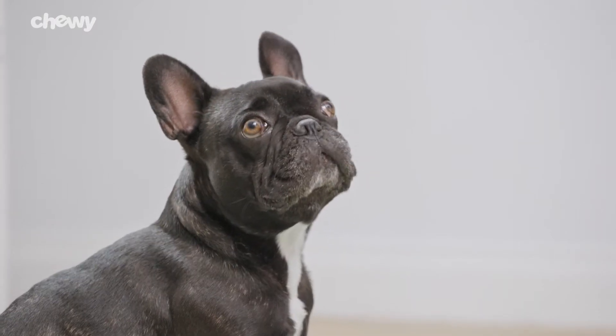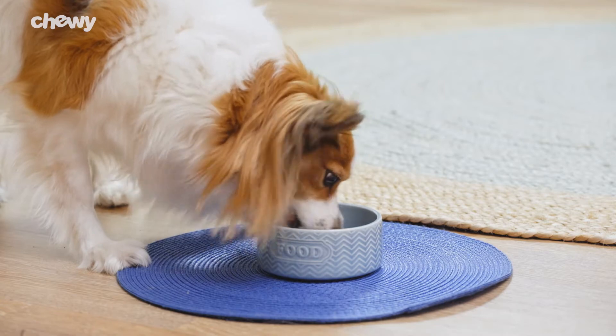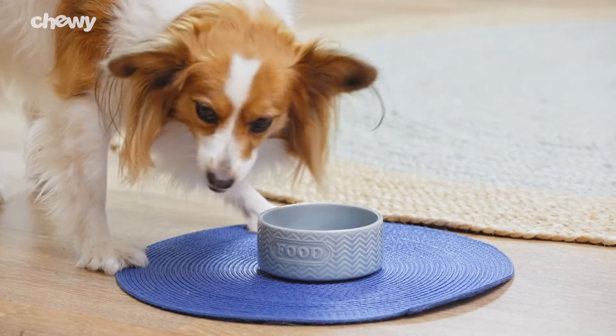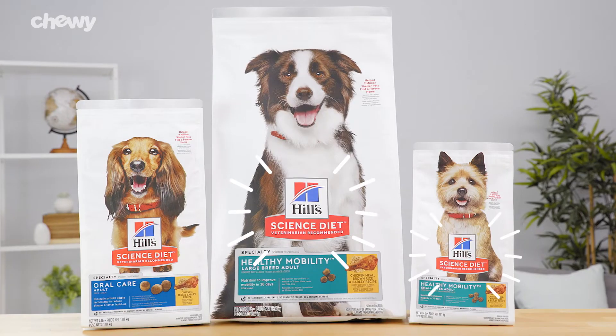Science Diet Dry Dog Food is made using natural, high-quality ingredients without any artificial colors, flavors, or preservatives. So give your pal a tasty meal that will take care of their needs with Hill Science Diet.